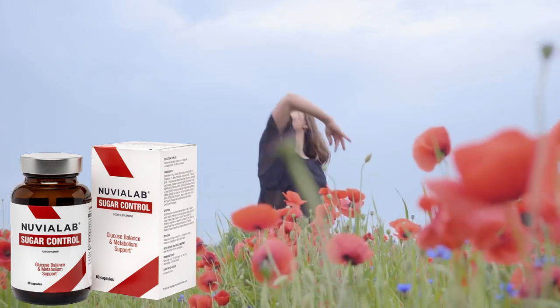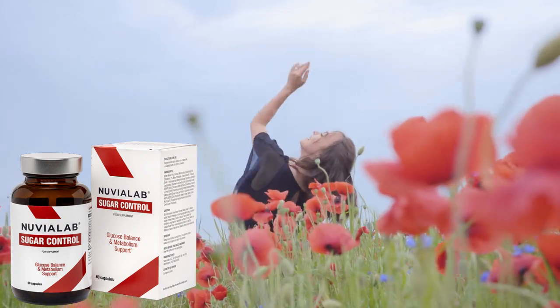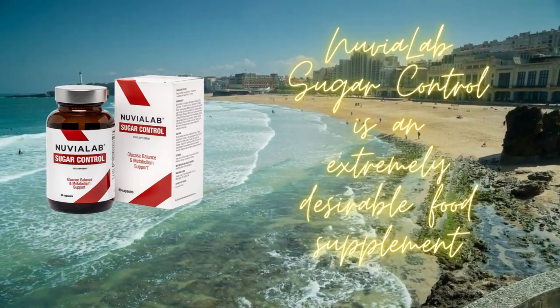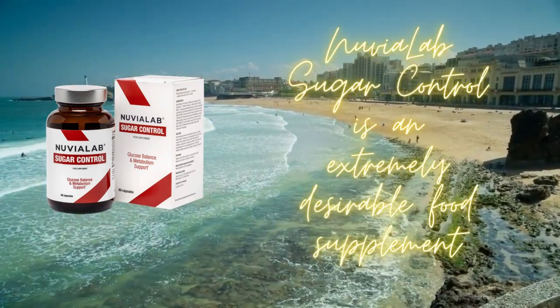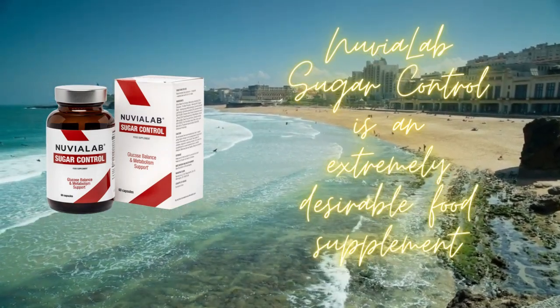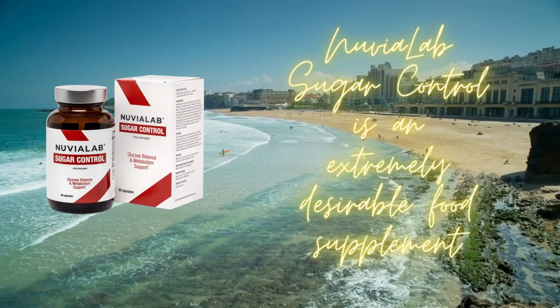Sugar Control Nuvia Lab. Welcome to our channel. Are you looking for effective solutions to control your blood sugar levels? Look no further. In today's video, we'll introduce you to Nuvia Lab Sugar Control, a remarkable food supplement designed to aid in maintaining normal blood sugar levels and promoting correct hormonal activity.